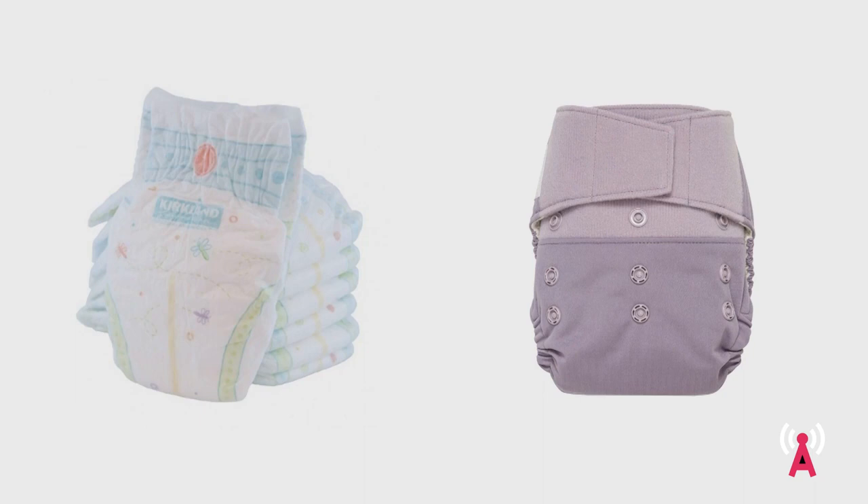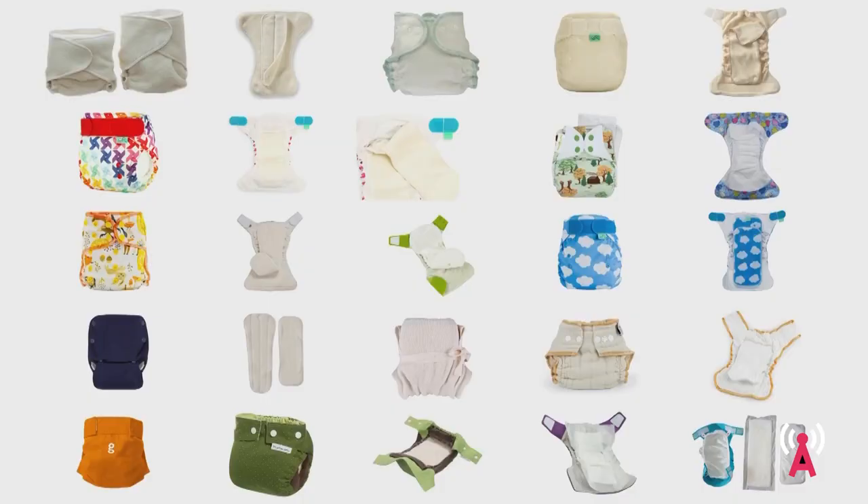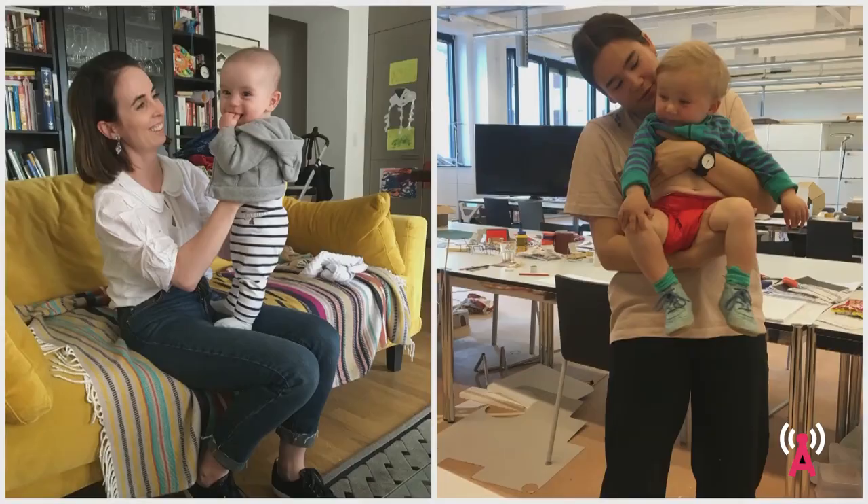The market for more sustainable alternatives is growing, and more parents across the world have started switching to cloth diapers — not only for ecological reasons, but also because in the long run it's actually a lot more affordable. Not being a parent myself, I had to immerse myself in the whole world of cloth diapering, which is a very complex system. I met parents and their babies to familiarize myself with the subject matter.